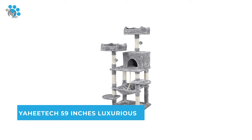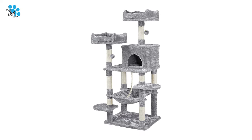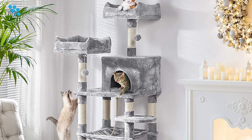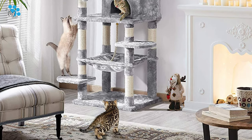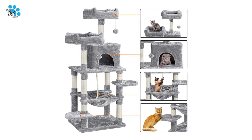Number 6: Yahitech 59 Inches Luxurious Cat Tree. If you are interested in using a cat tree for your cat's comfort and want to add this to your pet collection, why not pick the Yahitech 59 Inches Luxurious Cat Tree? This large cat tower provides adequate space for two or three cats to sleep and play.